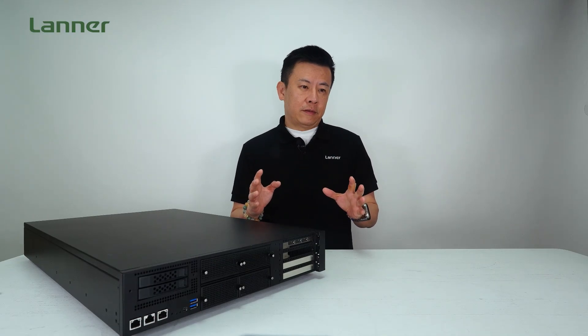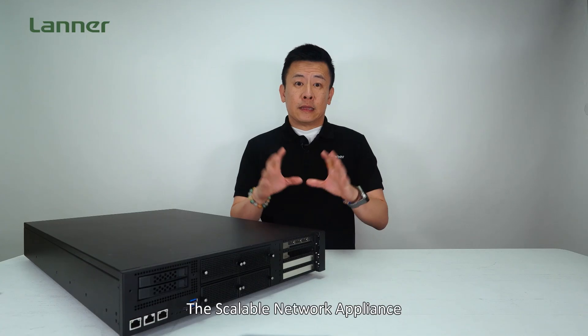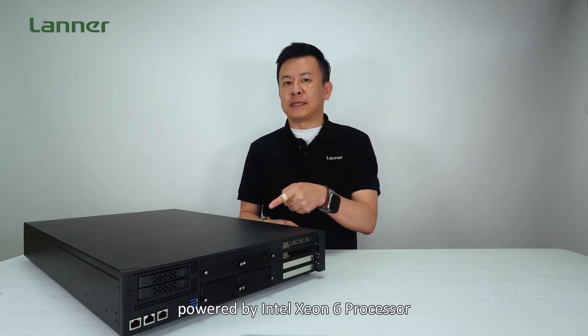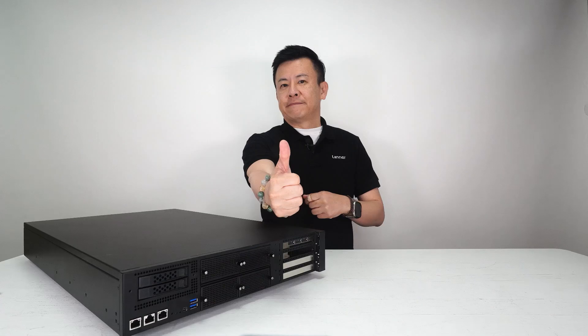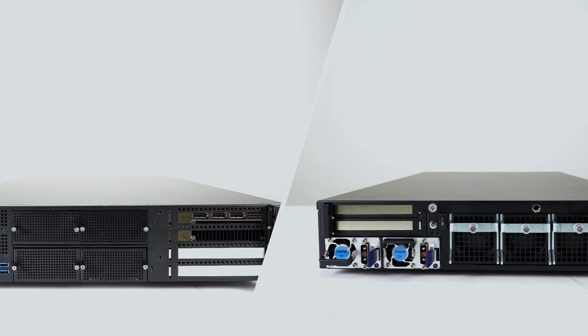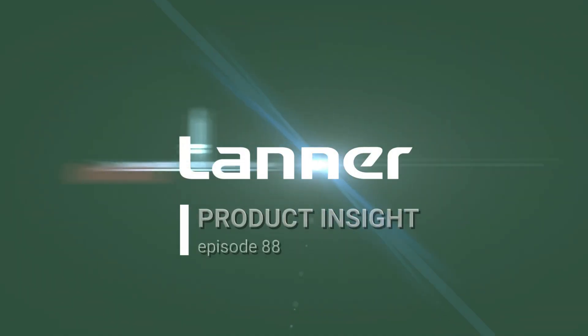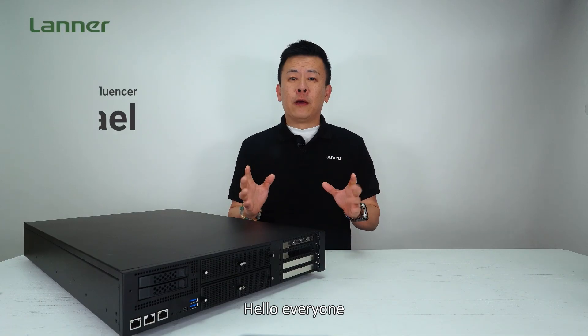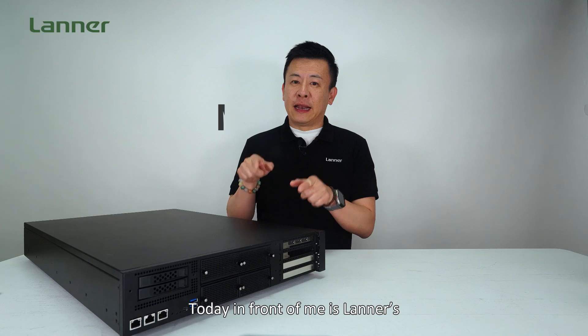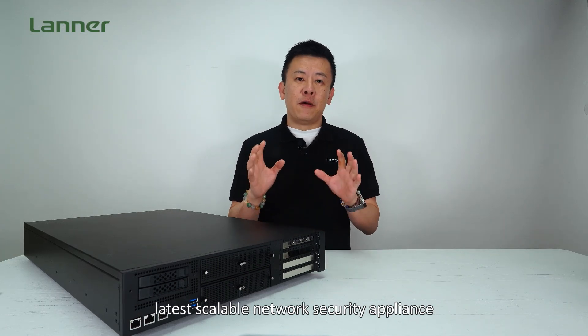Hello everyone, welcome to Prime Insight. I'm Mike. Today in front of me is the latest scalable network security appliance — the ultimate NCA6050.